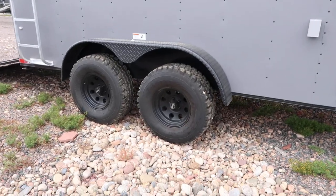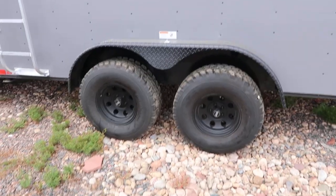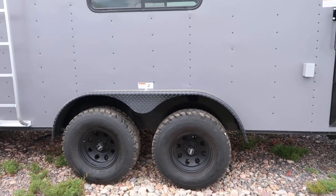Two 3,500-pound torsion axles with brakes, 32-inch mud terrain tires, black American racing wheels, and a black diamond plate fender. You've got great ground clearance with this unit — probably somewhere between 21 and 23 inches.